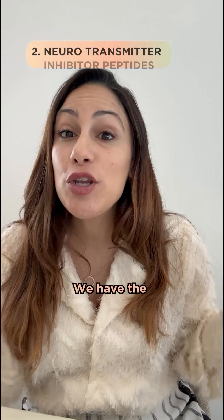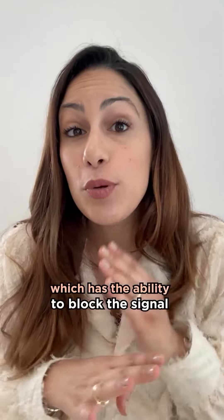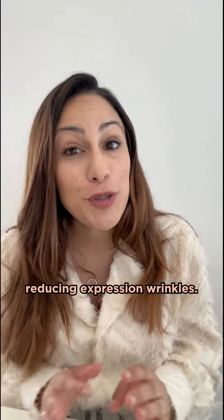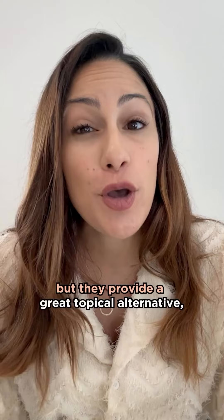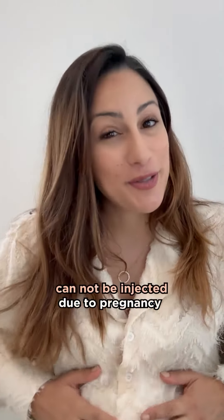And finally, we have the neurotransmitter inhibitor peptides, which have the ability to block the signal between the nerves and muscles beneath the skin, reducing expression wrinkles. They're not going to be as potent as injected Botox, but they provide a great topical alternative, especially if your client cannot be injected due to pregnancy.